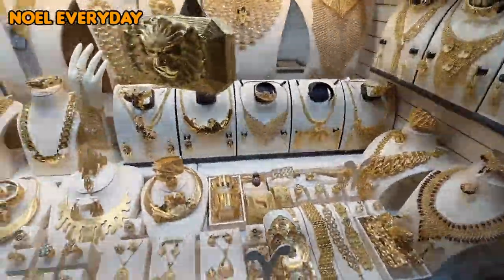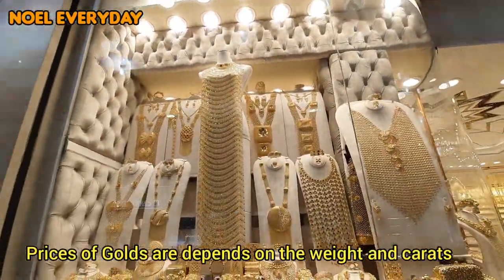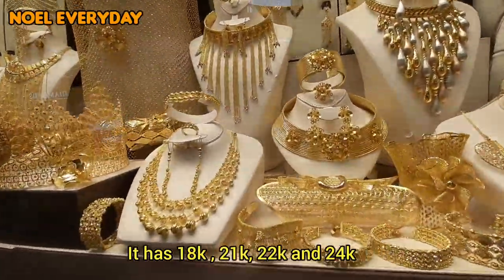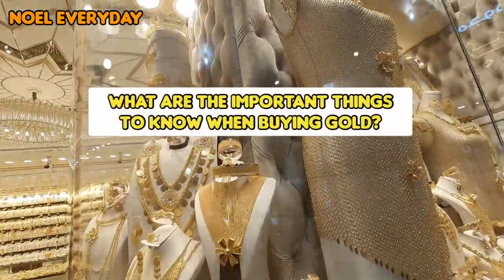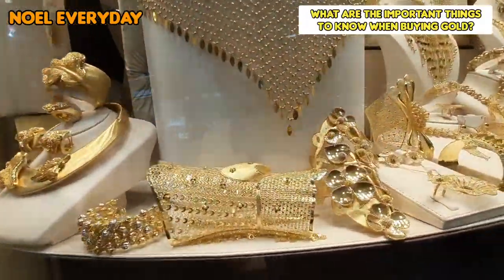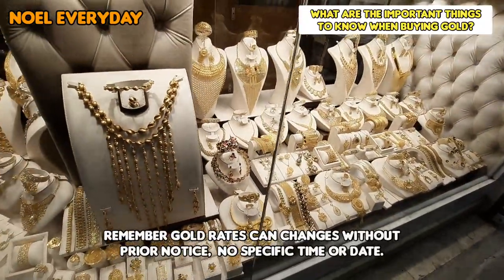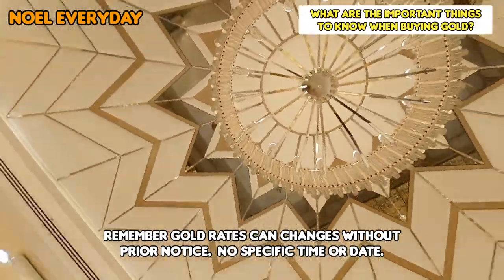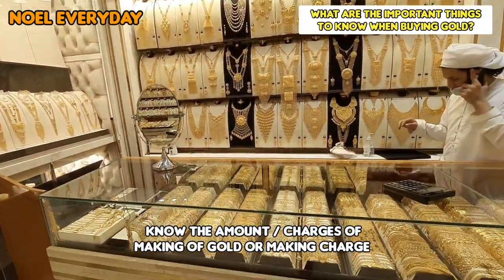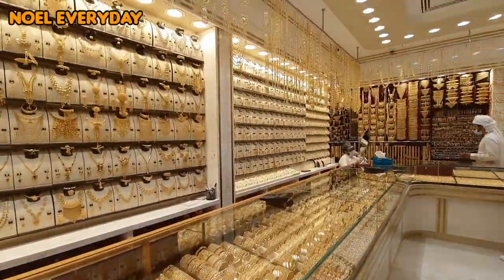So how about the price? The price of gold depends on the weight and classification, also called K or carats. It has 18K, 21K, 22K, and 24K. What are the important things to know when buying gold? First, you need to know the rate or the amount of gold — every carat has different rates. Every day the rate changes; sometimes it's up, sometimes it's less. The rate of each gold can change at no specific time or date — it depends on the market. Also important to know is the making charge, the cost of crafting the gold. There are some stores without making charges, but it still depends on the store and the carats.